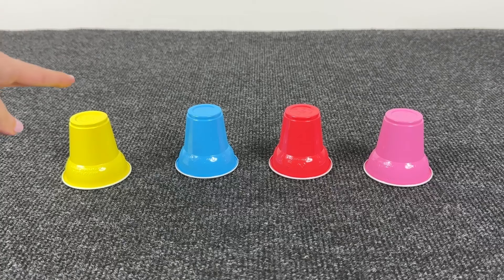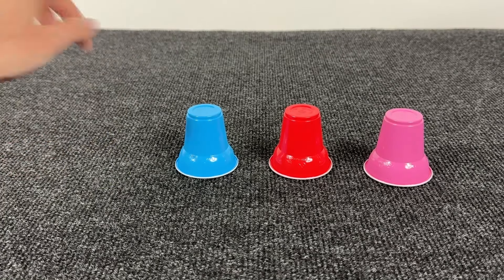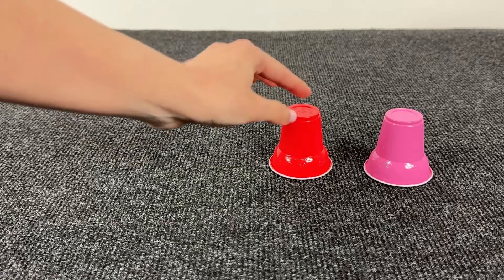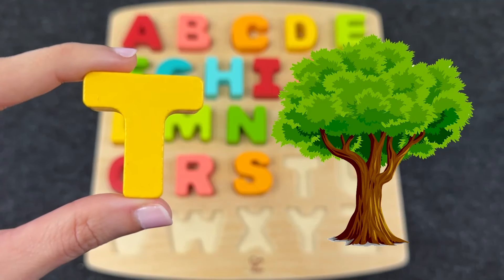There are colored baskets! Where is the next letter? Not here! Maybe inside the blue one? No! Maybe inside the orange one? It's the letter T! T is for Tree!